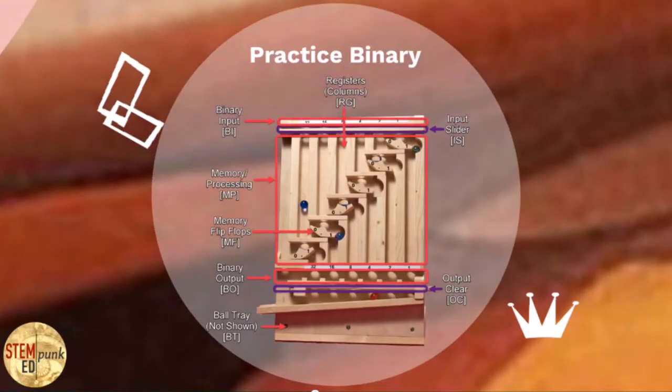In person, I would demonstrate binary much more understandably using this wooden binary marble calculator — I actually have two of them, and we would work together for me to show you exactly how binary operates. To learn more about binary operations and the history of binary behind modern computing, as well as the process for converting between base ten and base two, please visit my website, stempunked.com.